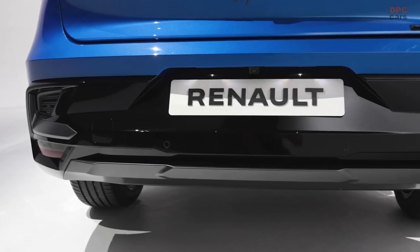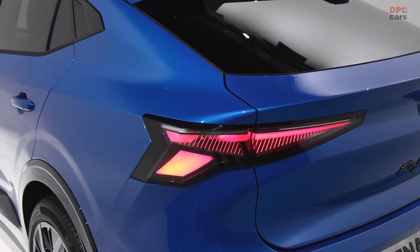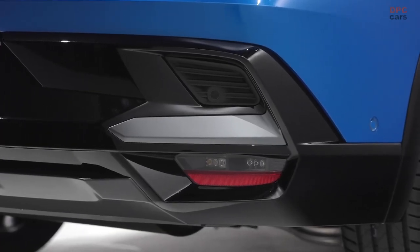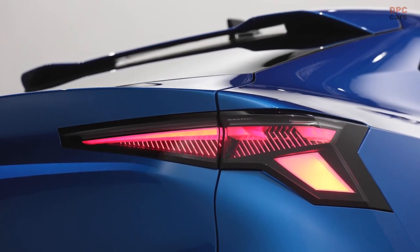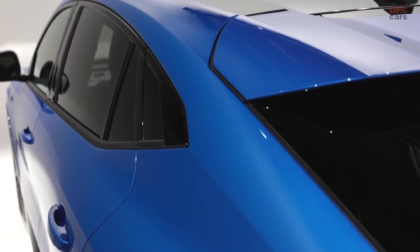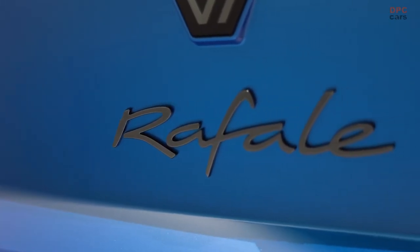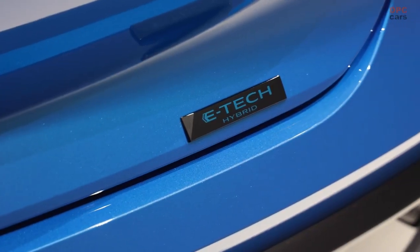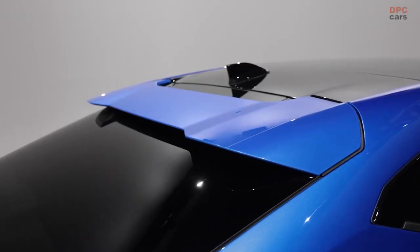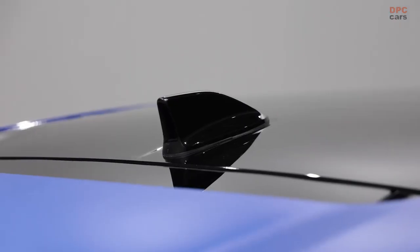While its sloping roofline may limit its practicality compared to conventionally styled SUVs, the Rafale still manages to offer an ample cargo capacity of 18.7 cubic feet with the rear seats in place. The Rafale boasts a more commanding presence than the Espace. Furthermore, Renault has introduced an enhanced version of its rear-wheel steering system, which improves grip and cornering speed, particularly on uneven surfaces.